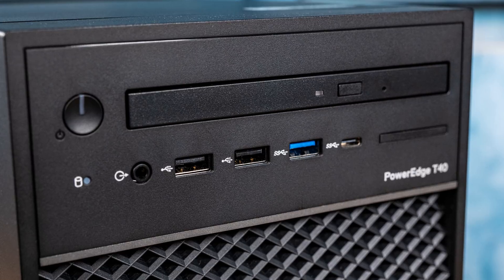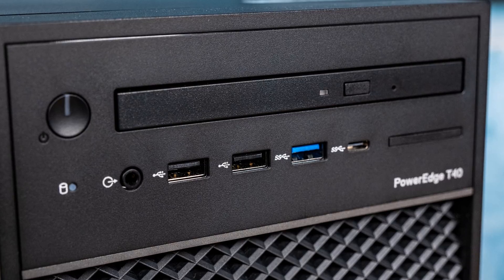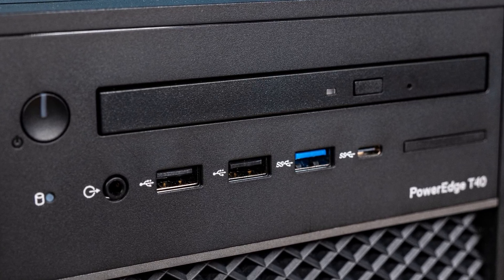On the front of the unit you see stuff that you don't normally see in most servers these days. First, there's a front audio port, kind of like you'd find in a workstation but not in a server. There's also an optical drive bay — we're going to talk about that in a second. There's an array of USB ports, including a USB-C port. When was the last time we reviewed a server with an optical drive bay? It's been a really long time on STH.